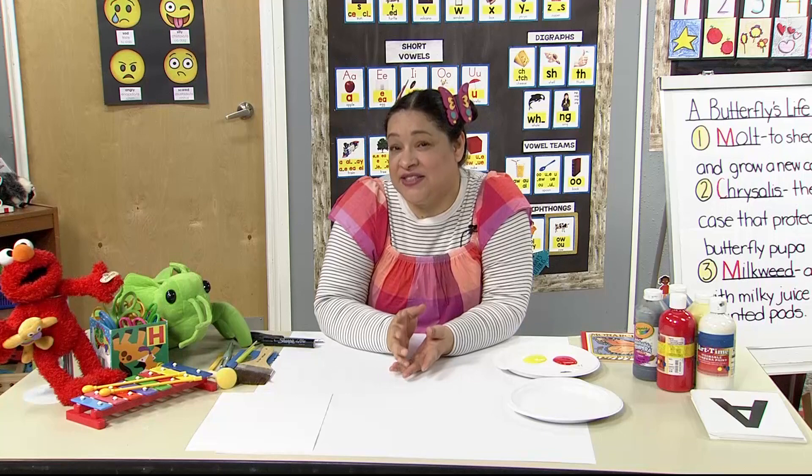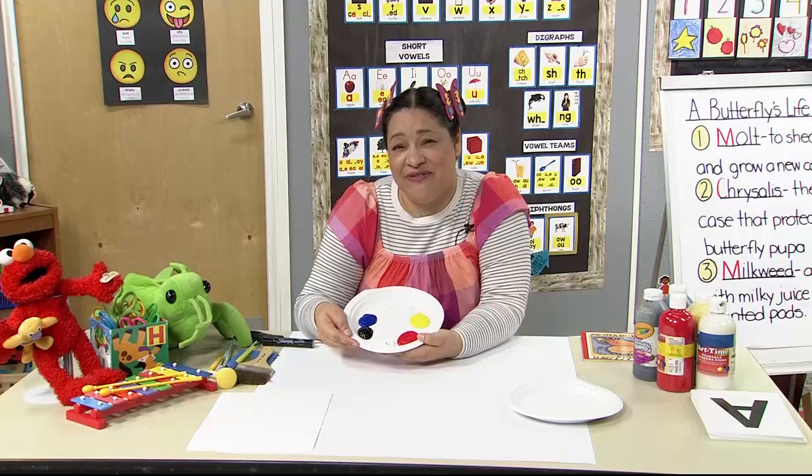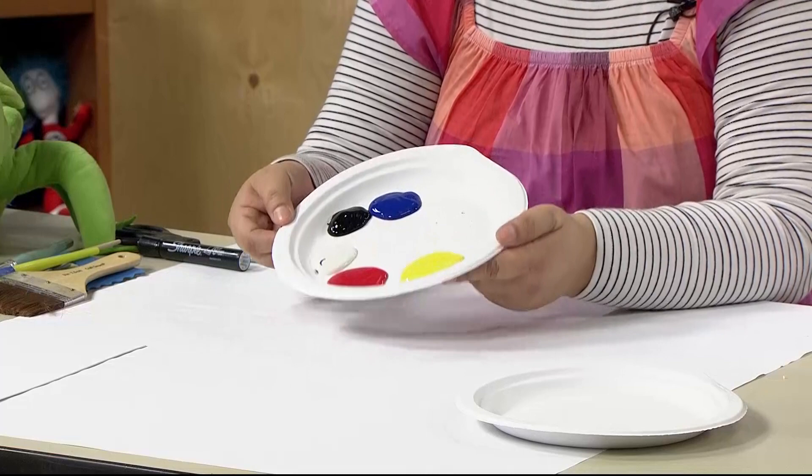I use the paper plates to mix my paints. I have blue, black, white, red, and yellow — you can use any colors you'd like for your butterfly. I use these colors because you can mix them to make other colors; they're the primary colors. You can lighten or darken the paint, whatever you'd like.